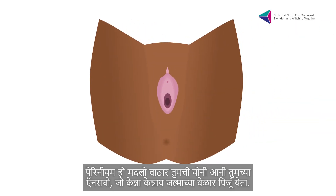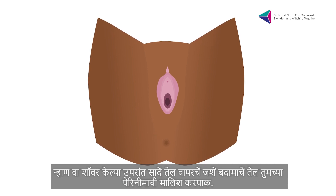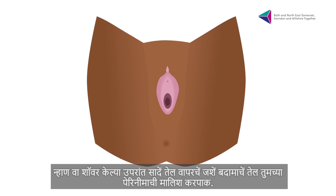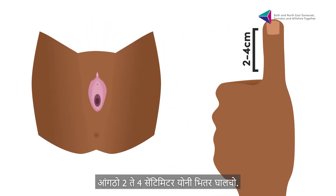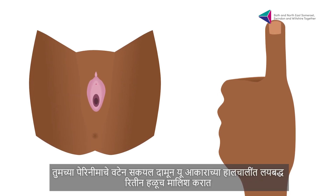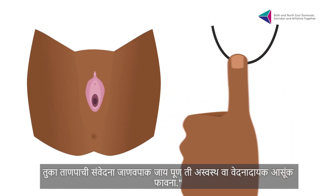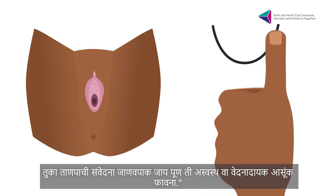The perineum is the area between your vagina and your anus, which can sometimes tear during birth. After a bath or shower, use plain oil such as almond oil to massage your perineum. Put your thumb around 2-4 cm inside your vagina, press down towards your perineum and gently massage in a rhythmic U-shaped movement. You should feel a stretching sensation but it shouldn't be uncomfortable or painful.